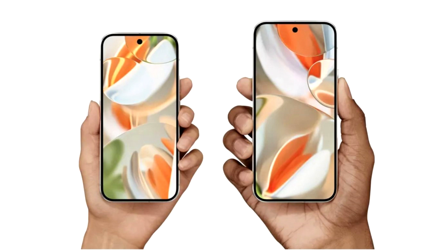The Pixel 9 Pro, on the other hand, has a 6.3-inch display similar to the base Pixel 9 model's dimensions. It sports a triple camera setup featuring a 50MP primary camera, a 48MP ultra-wide lens, and a 48MP telephoto lens, and the front camera comes at 42MP. The Pixel 9 Pro offers 128GB and 256GB storage with four color options: Obsidian, Porcelain, Pink, and Hazel, and it starts at $999.